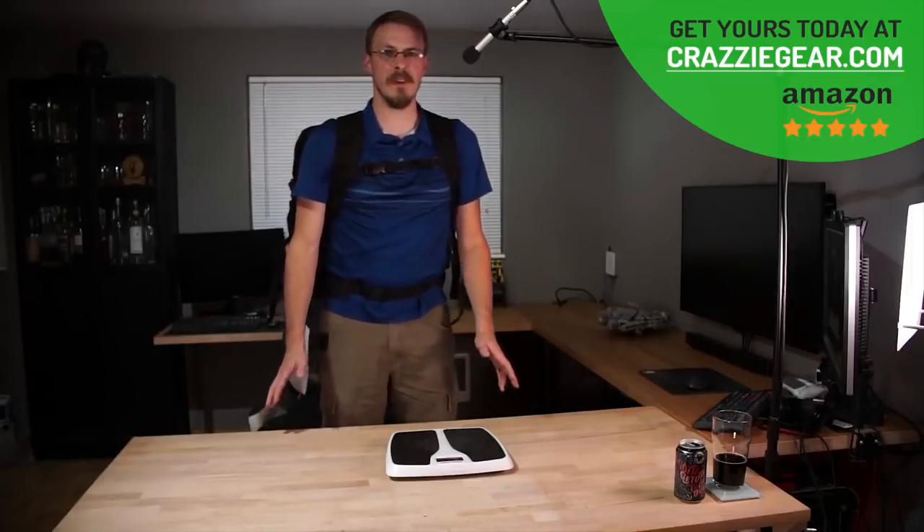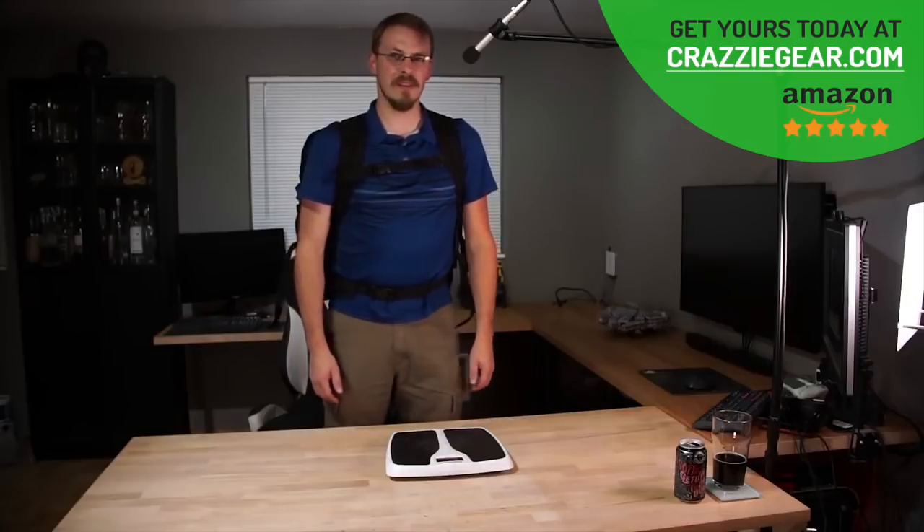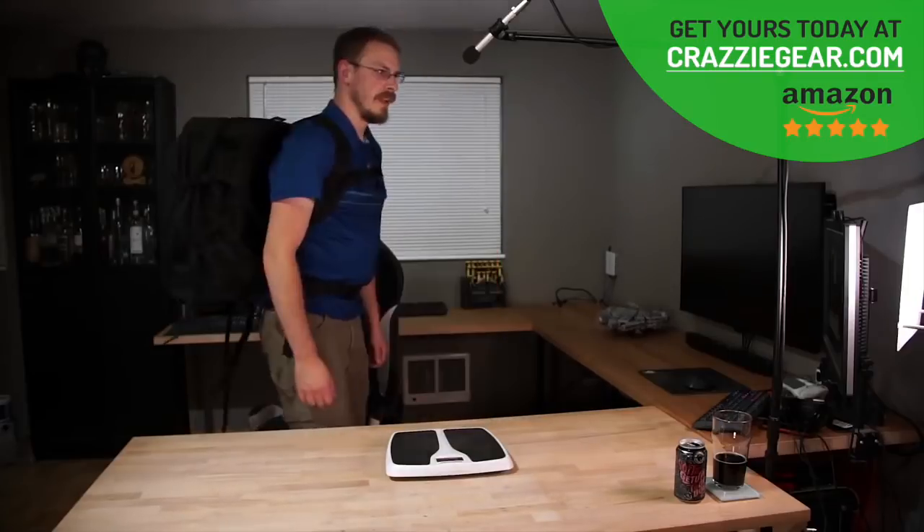This is kind of worst-case scenario — this is 50 pounds of PC gear. I could seriously walk with this. That is not bad at all.